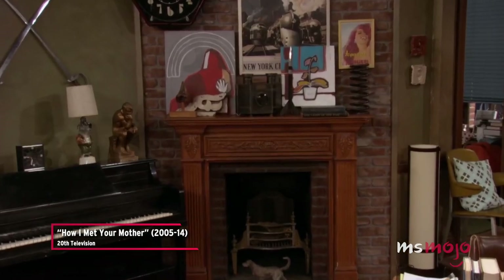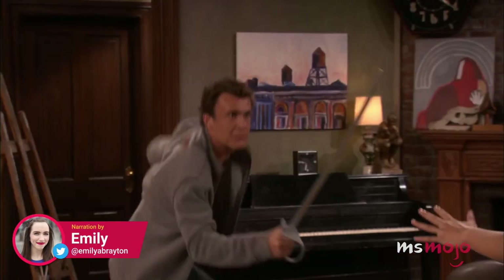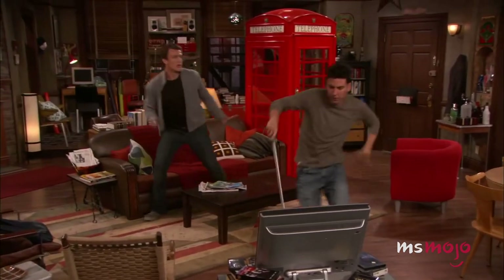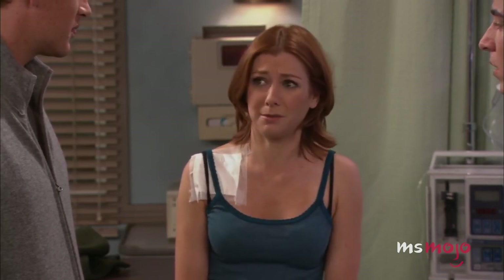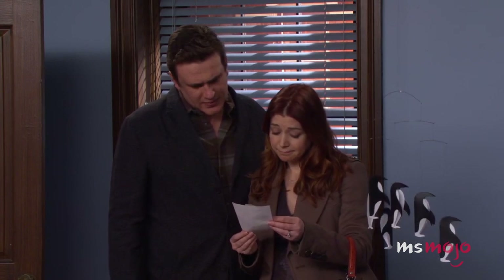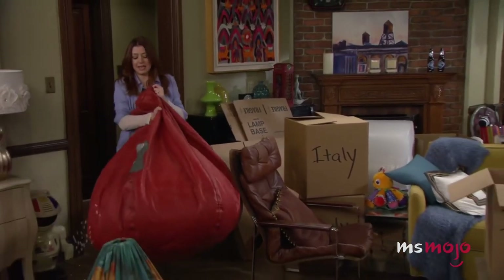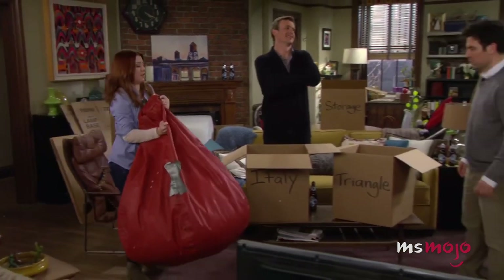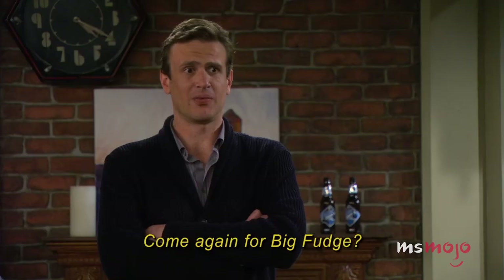I loved every last detail of that place, right down to the incredibly tacky swords we hung on the wall. Welcome to Ms. Mojo, and today we're counting down our picks for the top 10 things you didn't notice in Ted and Marshall's apartment. For this list, we'll be looking at hidden features, small details, and Easter eggs in the apartment above McLaren's that you may not have necessarily spotted while watching this hilarious sitcom. Did you actually notice any of these, or is there something you spotted that's not on our list? Let us know in the comments.